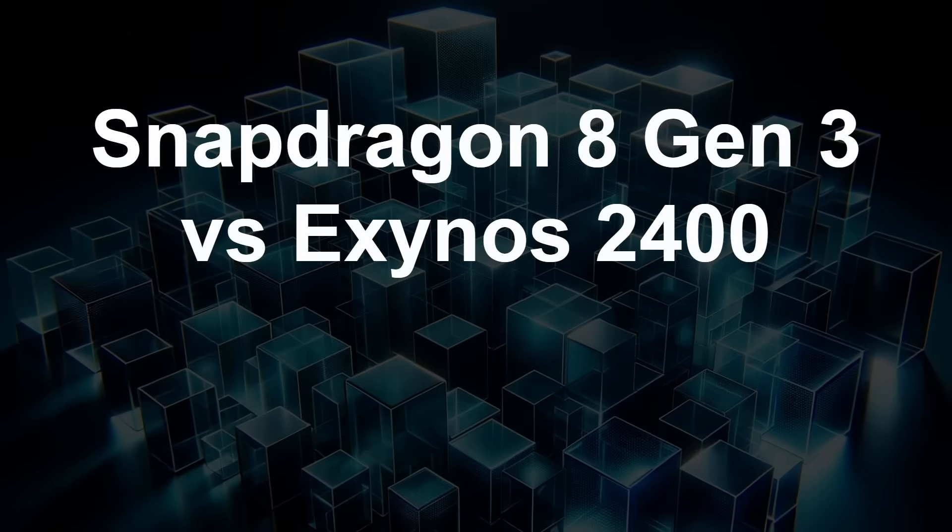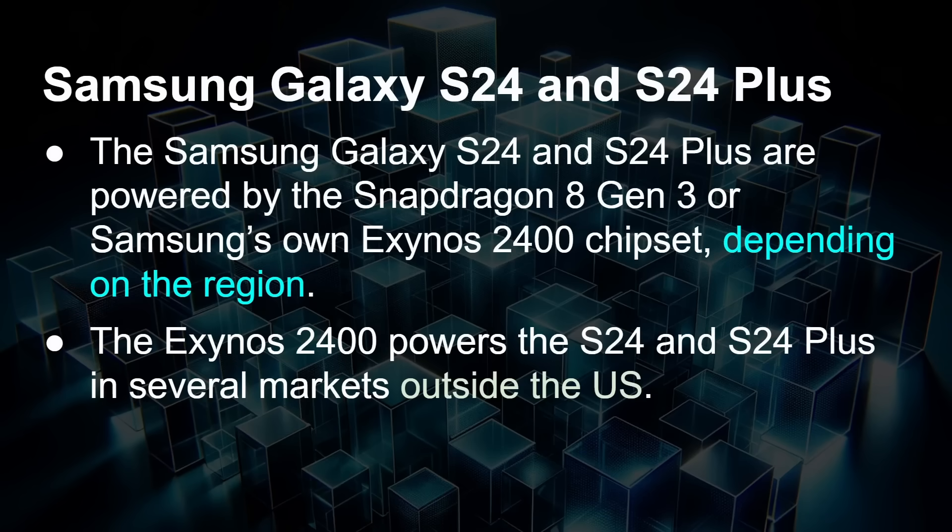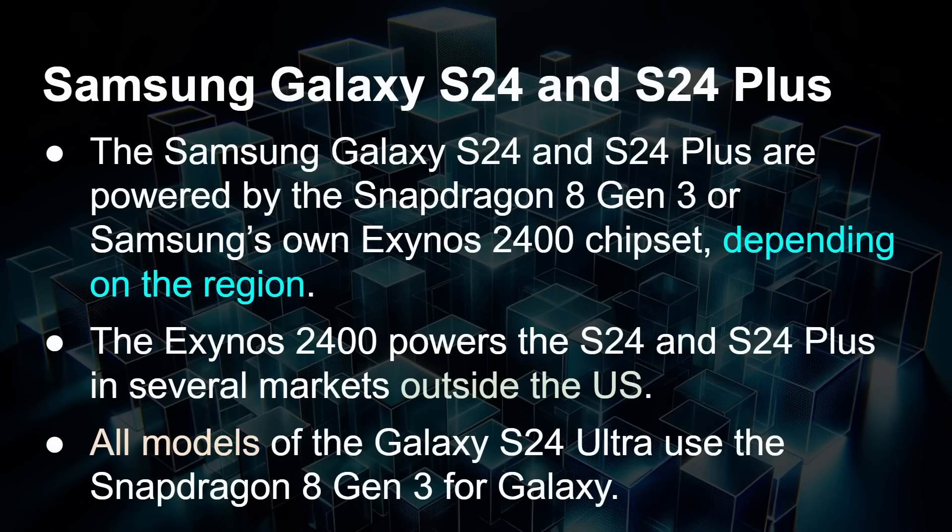Snapdragon 8 Gen 3 versus Exynos 2400. The Samsung Galaxy S24 and S24 Plus are powered by the Snapdragon 8 Gen 3 or Samsung's own Exynos 2400 chipset, depending on the region where you live. In the USA, for example, you're going to get the Snapdragon, not the Exynos. The Exynos 2400 powers the S24 and S24 Plus in several markets outside of the USA. And all models of the Galaxy S24 Ultra use the Snapdragon 8 Gen 3 for Galaxy. So if you really want a Snapdragon model and you're outside of the USA or South Korea, you have to go for the Ultra.